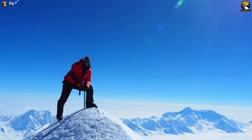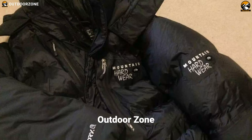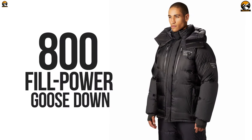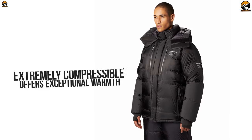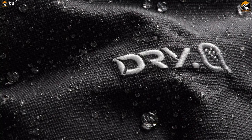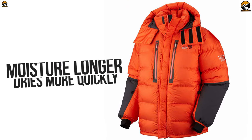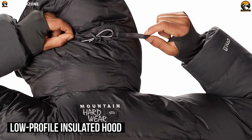Built to withstand the harshest conditions atop the world's highest peaks, the Men's Mountain Hardwear Absolute Zero Parka is waterproof and down-insulated to keep you warm. The jacket's premium 800-fill-power goose down is extremely compressible and offers exceptional warmth for its weight on your hiking trip. Its Dry.Q Core ripstop nylon fabric is windproof, waterproof, breathable, and durable. This jacket's treated down is also water repellent, which resists moisture longer and dries more quickly than untreated down.